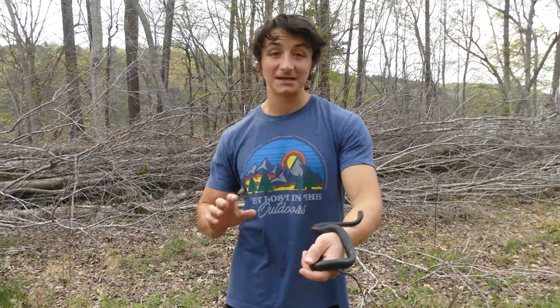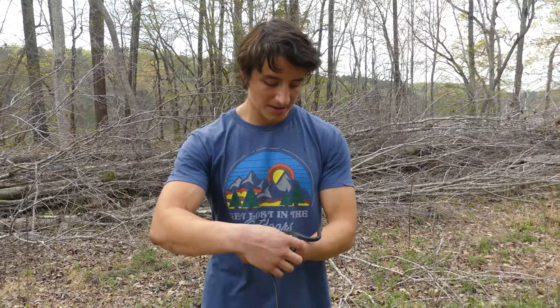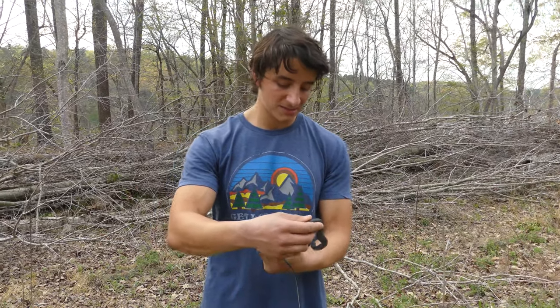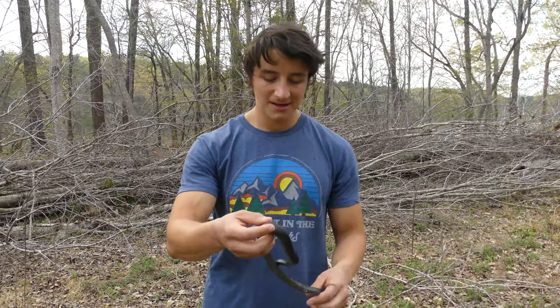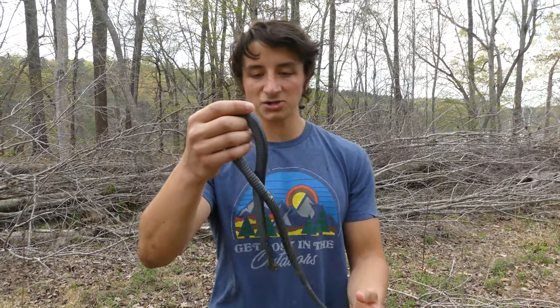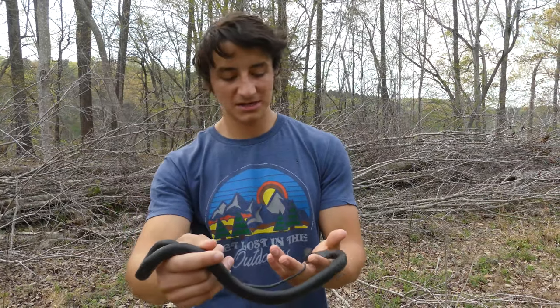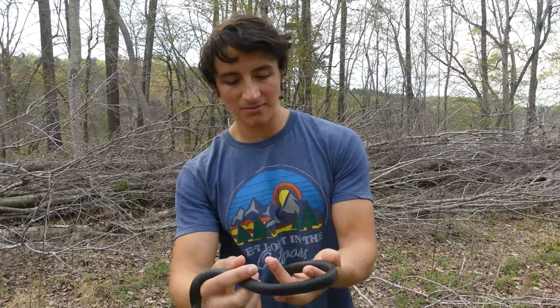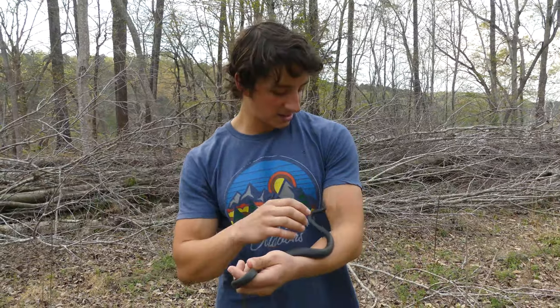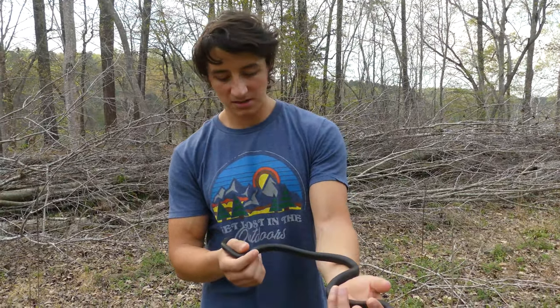He was actually out basking on the wood pile right behind me, and usually when they're on wood piles you just absolutely cannot catch them because they dive right underneath. This guy decided to stare me down instead of diving, so I was able to snag him. They're very difficult to see at this size because lots of other snakes, birds, and mammals will eat a small racer like this. Pretty much the only defense they have at this size is their ability to get away faster than a predator can grab them, which is why he's on the wood piles — it gives him a safe place to bask without the risk of being preyed upon.